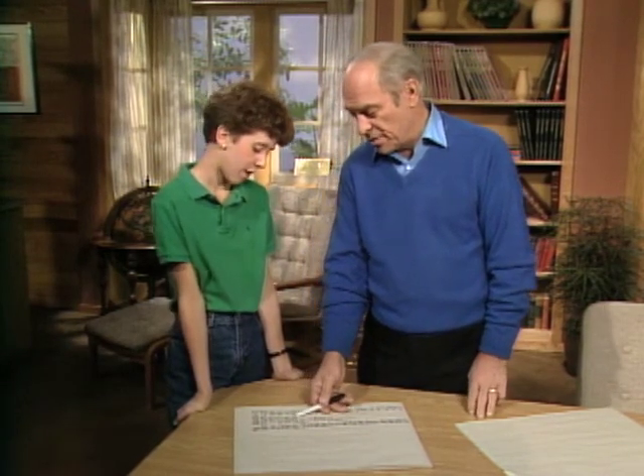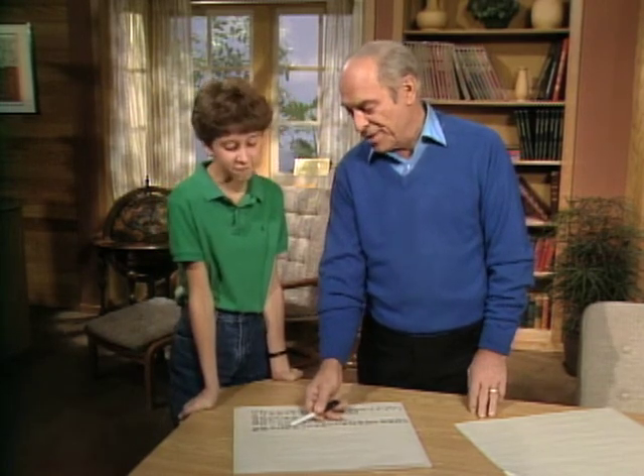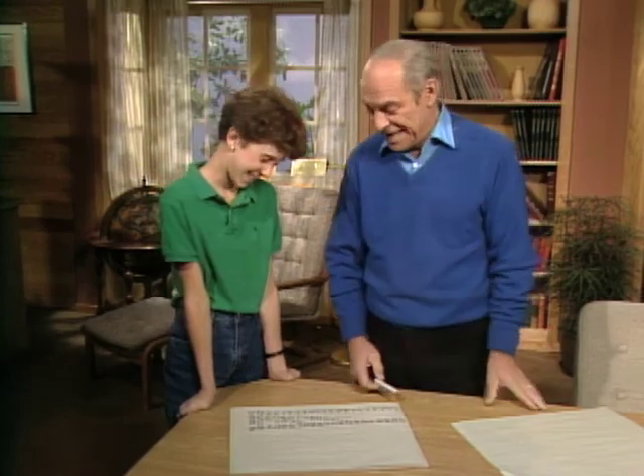In fact, you would be money ahead right around the sixteenth day, because you'd have six hundred and fifty-five dollars and thirty-five cents. So that's kind of an interesting problem. You should try that on your dad — see if you can get him to pay double every day for your allowance!